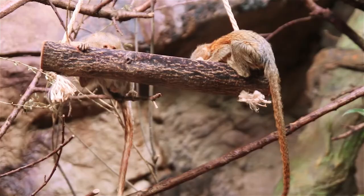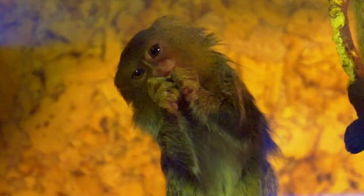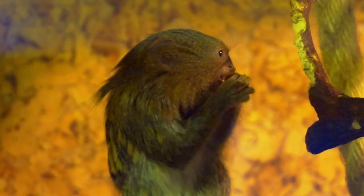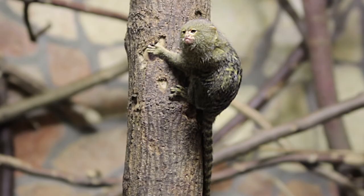A pygmy marmoset's tail is longer than its body. It uses its tail for balance as it moves along tree limbs high up in the Amazon forest. The body of an adult pygmy marmoset measures about 4 to 6 inches long, plus its squirrel-like tail is 6 to 9 inches long. You'll find these marmosets living in forests where trees grow close together, which allows them to easily jump to the branches of different trees.